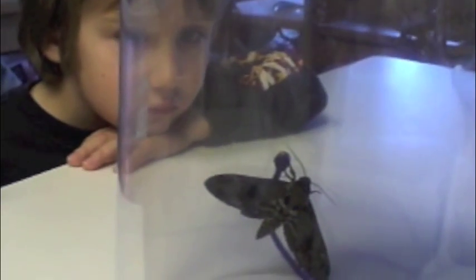We have pet moths now? Yes. Well, you're not going to find him again — how do you miss him? He's like a big bird flying around the house. Right, Jameson? Yeah, he's the size of a bird.